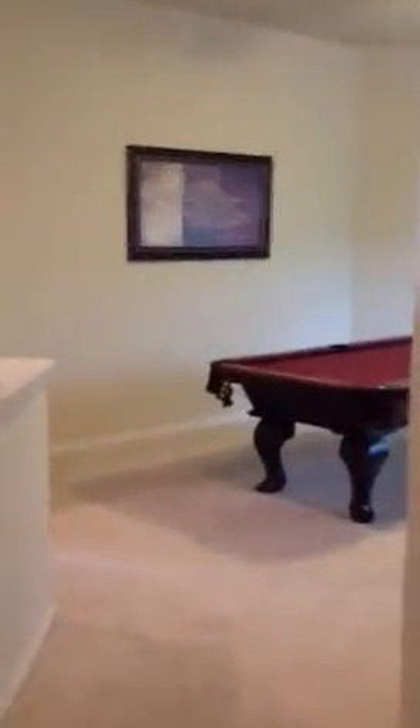Then we go down the hall here to the game room area — very nice. It's a big closet with cool stuff. Big closet here, yeah, with shelves on it.